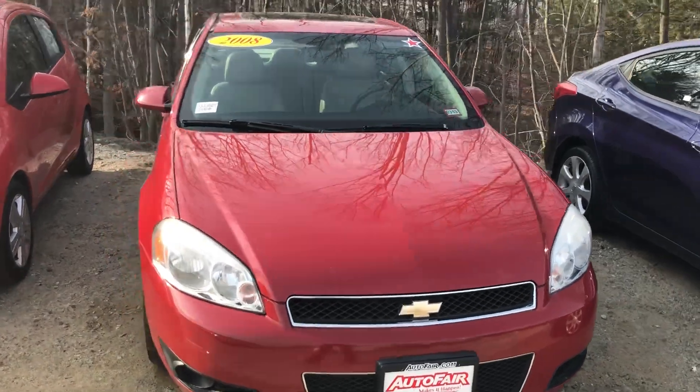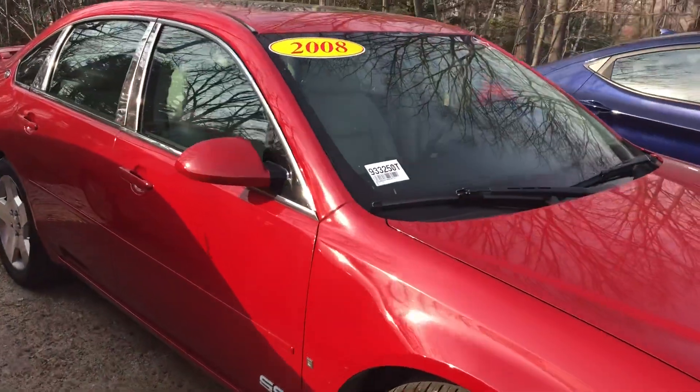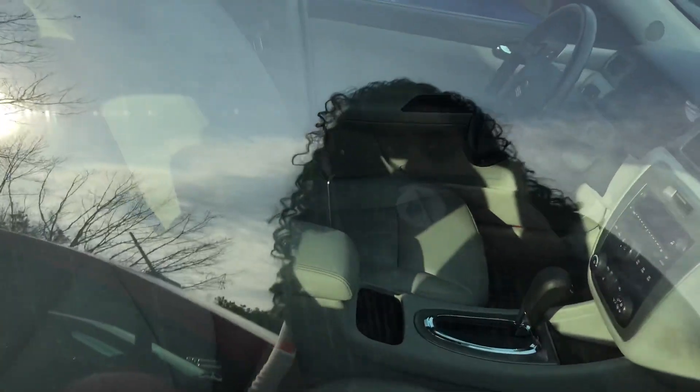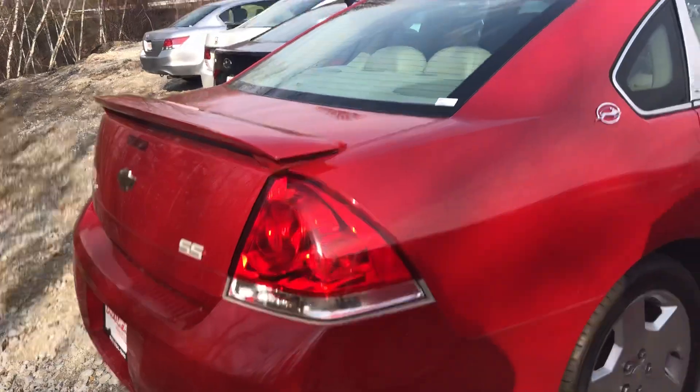Hey Suzanne, here's a quick video of the Impala that we spoke about. You can tell it looks very clean, a little bad interior like I said. You'll have to come in and test drive it and think about it.